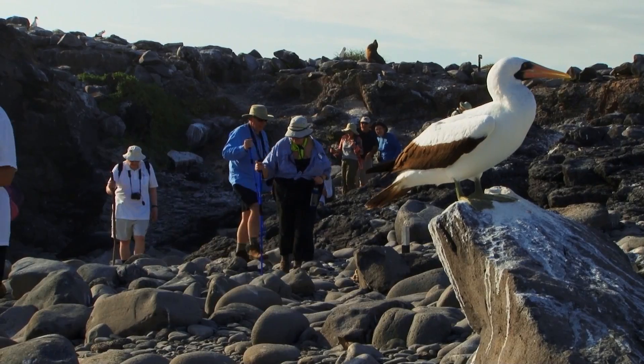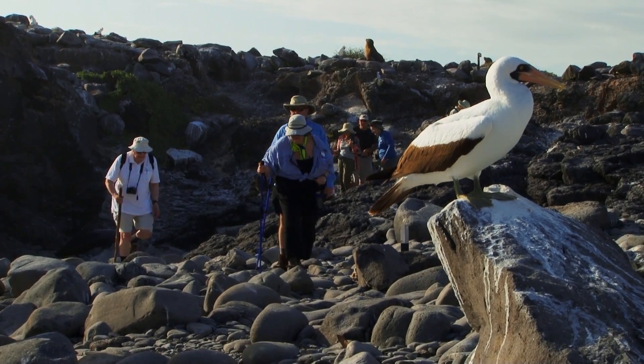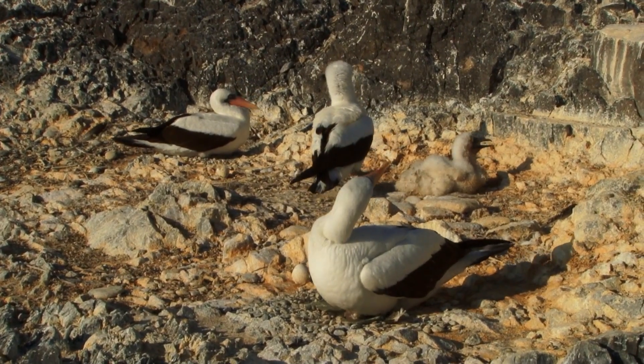One of them is the Nazca booby. The Nazca booby is one of three boobies that live on the islands, and this is the largest in size.